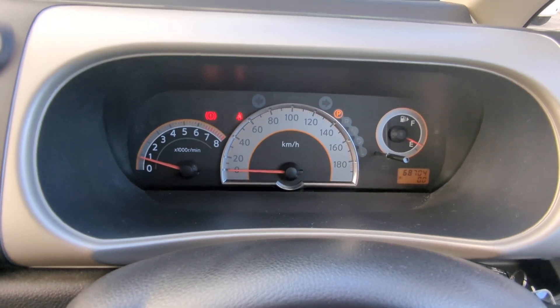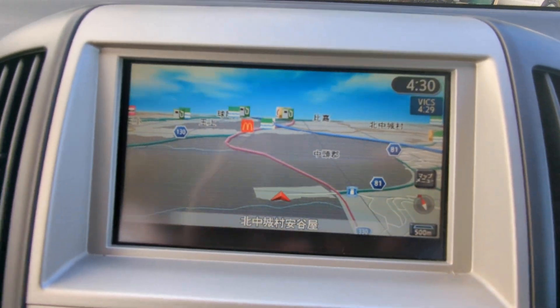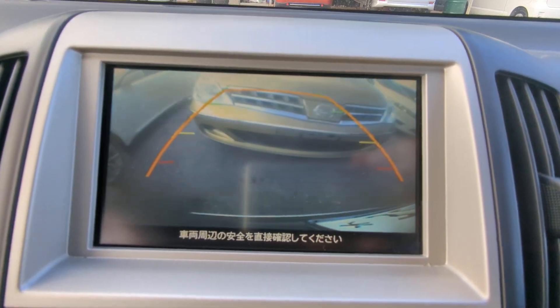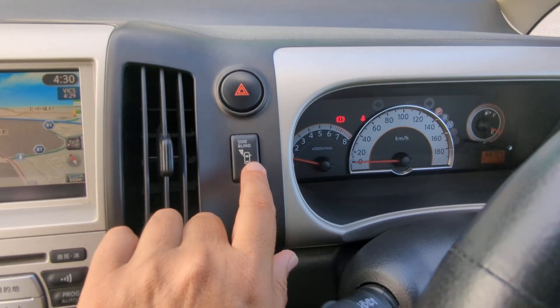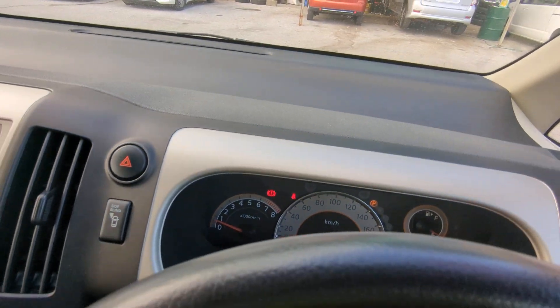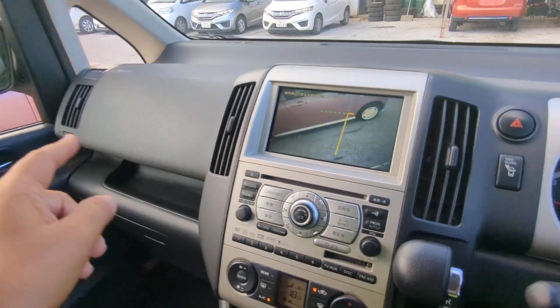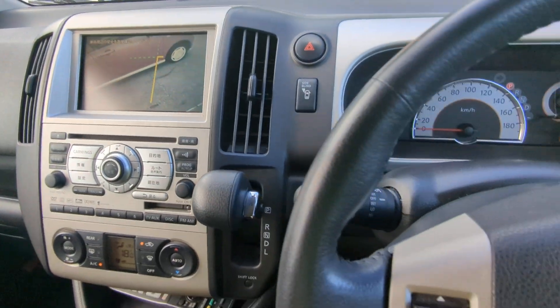Please pull over immediately if you see a red warning light and take the necessary action. Off to the left you have your monitor — this one has a rear camera and it looks like it has a side camera as well. It looks like one mirror is broken, so we're going to get that fixed, but you'll be able to park within an inch of the curb.